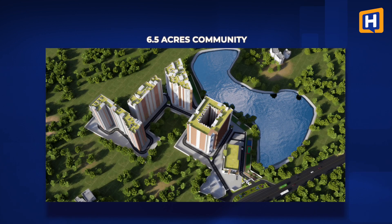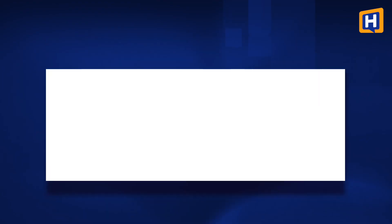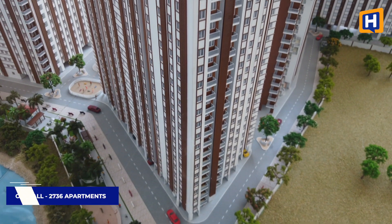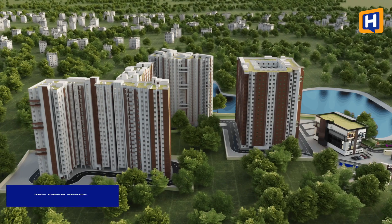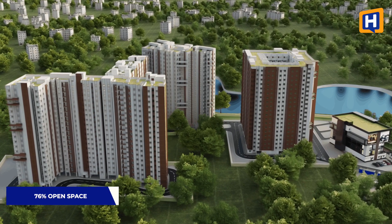In the community, it is a 6.5-acre community with 4 towers and a commercial block — D-block is currently open. Overall in this community, there are 2,736 apartments in total, and in D-block there are 703 apartments. This is a crowded community, though 76% is open space.